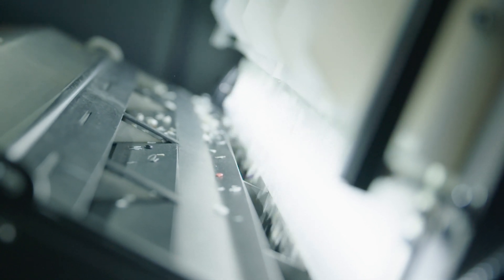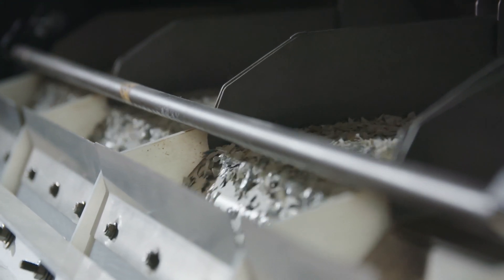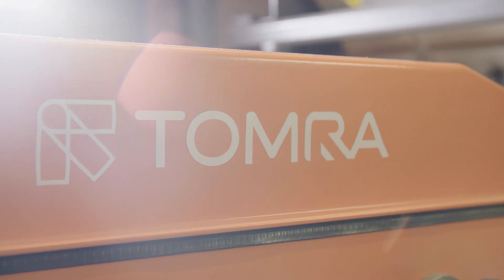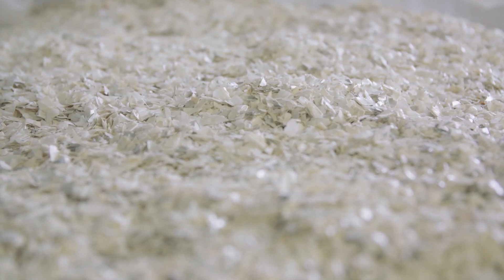Near-infrared and high-speed camera technology are the key technologies used for the final sorting step, which takes place in a flake sorter programmed to sort out any remaining non-solid polystyrene and all non-white polystyrene flakes. At the end of the process, recycled polystyrene achieves 99.9 percent plus purity.